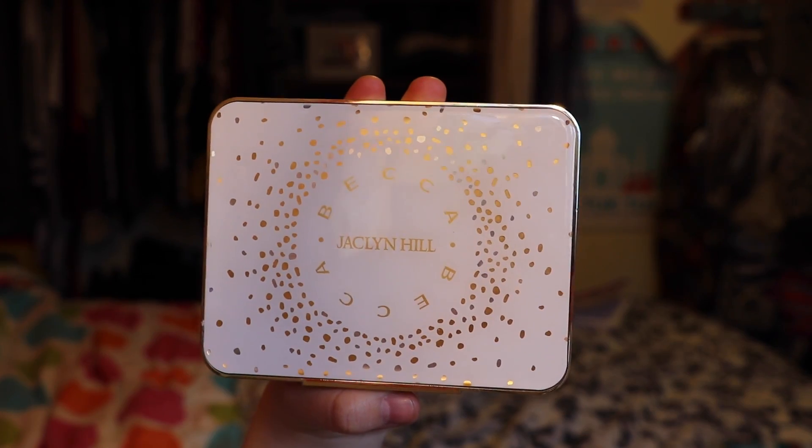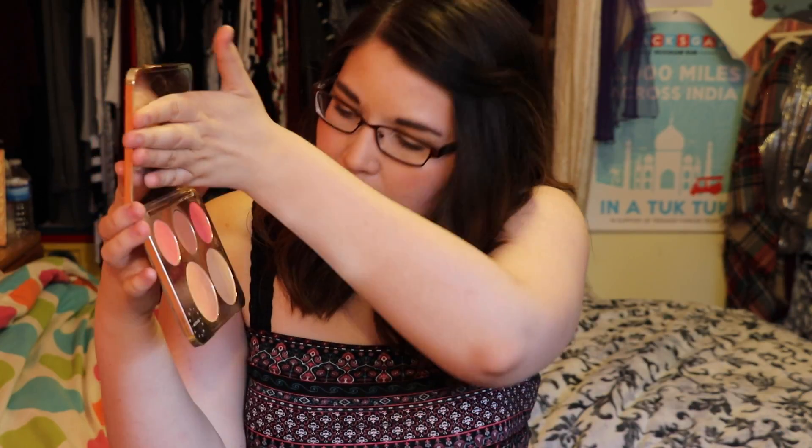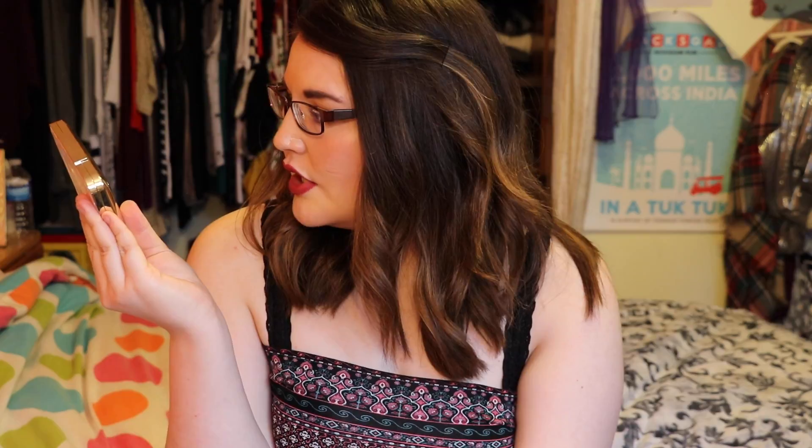Next is a highlighter-blush palette — the Becca x Jaclyn Hill palette. It comes with three top shades: a blush, a bronzer-blush in the middle, and a highlighter-blush on the end, plus two highlighters on the bottom. This palette is a must-have. You can purchase it online at Sephora. It's the Champagne Collection Face Palette and it's probably limited edition, so I wouldn't wait too long.